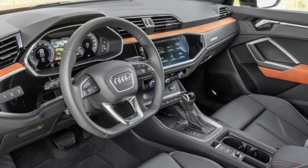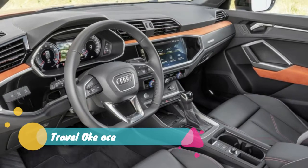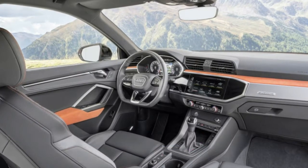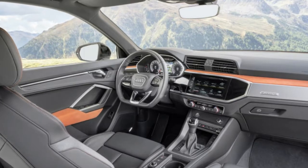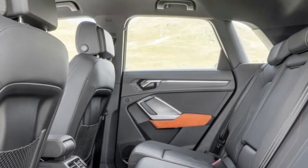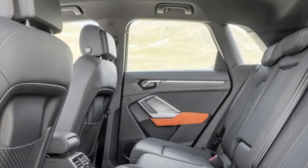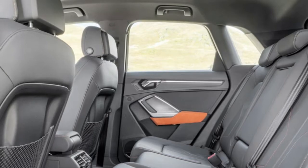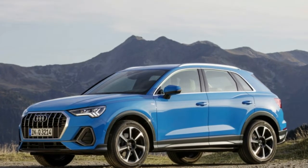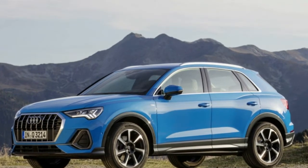Like the most recent crop of Audis, the 2019 Q3's design is an evolution of the outgoing model. All the brand hallmarks are present: wide octagonal grille, sharp fenders, and copious amounts of LED lighting. The Q3 is aimed at both younger buyers as well as empty nesters looking for something small and stylish, drawing more influence from the striking new Q8 than from the more conservative Q5 or Q7, especially up front.